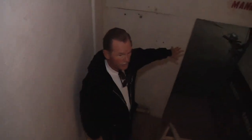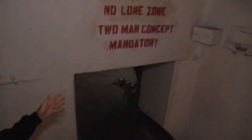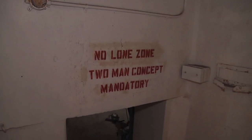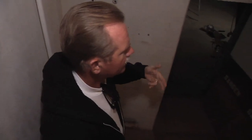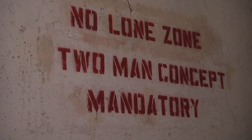As you enter the launch control center, the no-alone zone, two-man concept was mandatory. That meant you could never come into the presence of either the weapon system in the silo or in this control area without being accompanied by an individual who was equally qualified to do whatever you were there to do. It's the ultimate team concept in that regard.